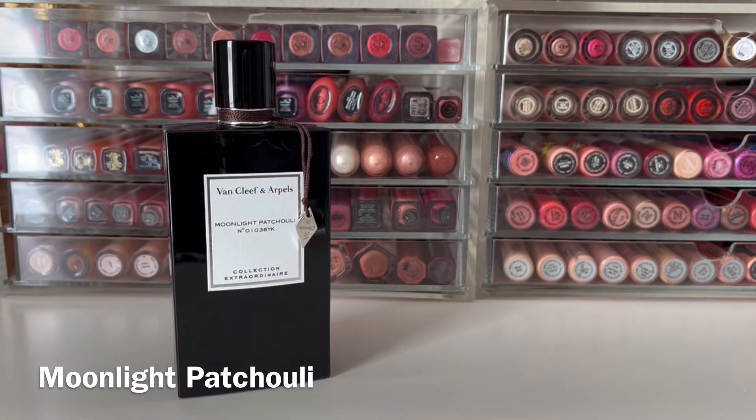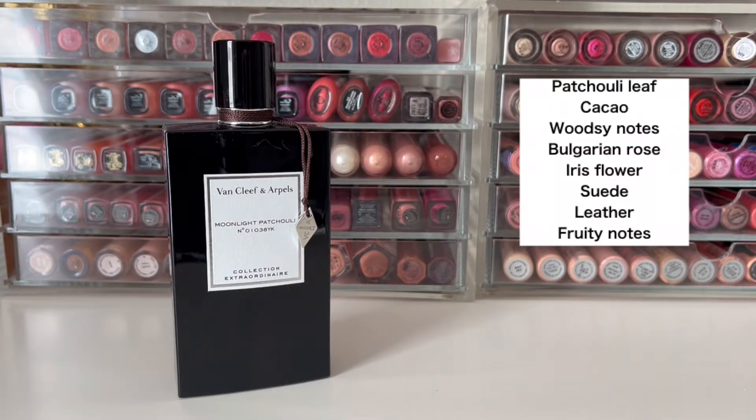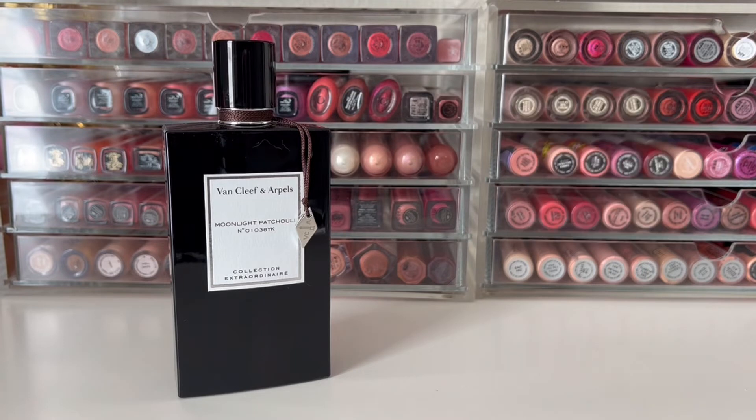Next up is Moonlight Patchouli, released in 2016. It has top notes of patchouli leaf, cacao, and woodsy notes, mid-notes of Bulgarian rose and iris flower, and base notes of suede, leather, and fruity notes. This opens with strong, herbal patchouli — but luckily it doesn't last too long. It starts to fade and become less herbal and a little sweeter. The cacao starts to give it a gourmand quality, then the rose really comes out along with a generic fruity note. It softens as it dries down, becoming a little powdery from the iris. The suede and leather aren't too prominent. Overall it's a nice floral, woody scent with a hint of powderiness. I feel this is the most masculine scent in the line.